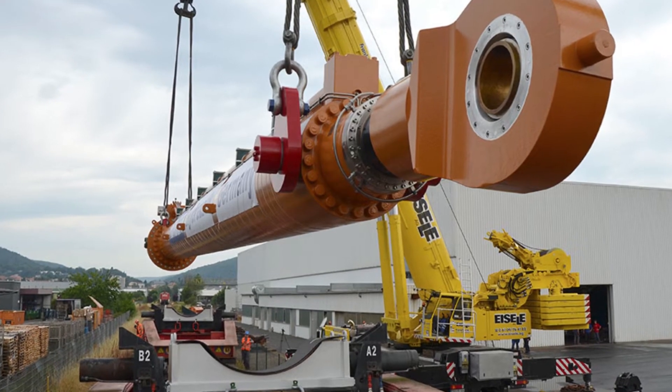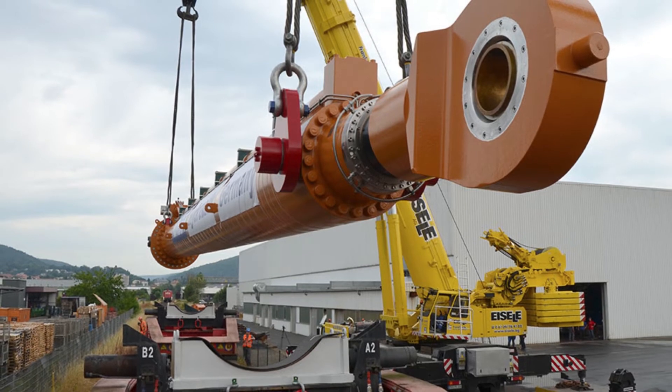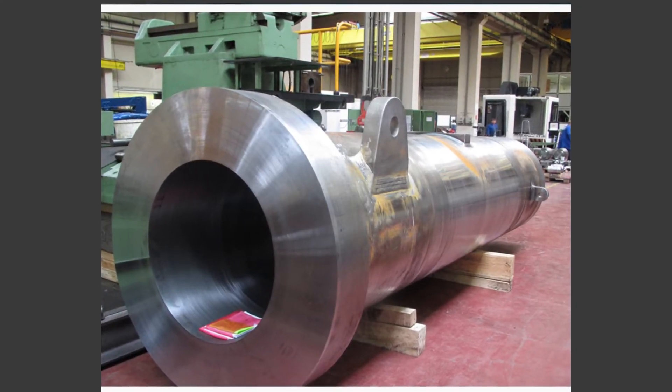This extra-large cylinder's pull force is an incredible 150 tons. Although this is the heaviest cylinder Hunger has ever built, Hunger has previously built several others that are either larger in diameter or longer, but not quite as heavy as this 200-metric-ton leviathan.